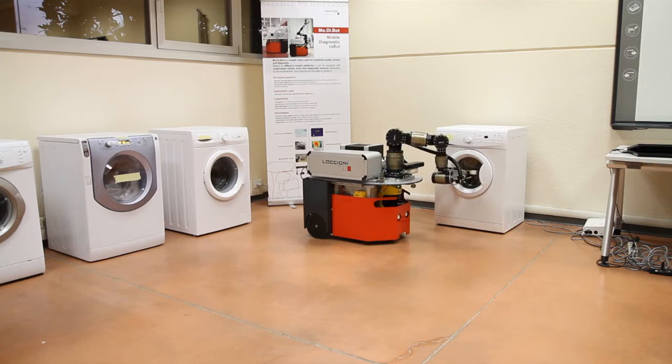We bought a robotic base and then we implemented different sensors and data acquisition systems in order to enable the robot to acquire the desired quantities.